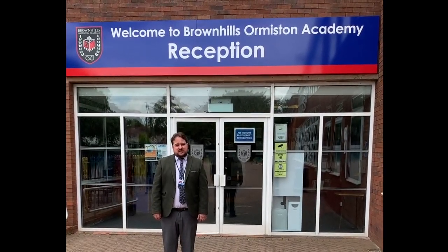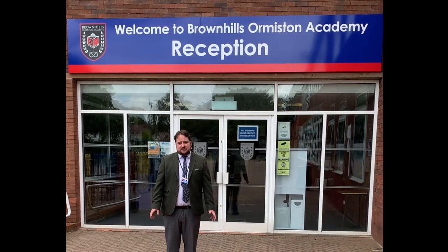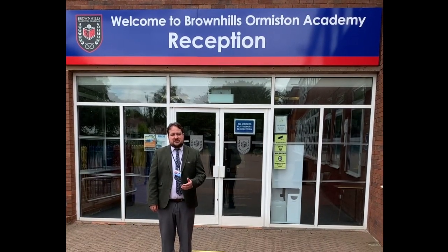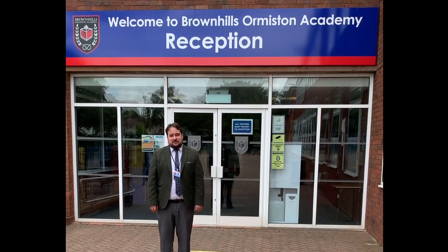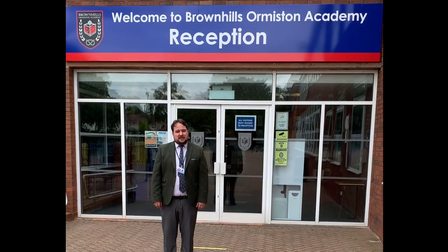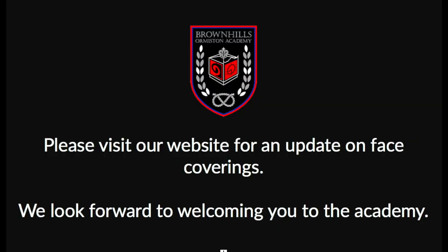By now you should have received our parent handbook in the post. This contains a letter from our Principal Mrs Keenan which details all the arrangements for returning to the Academy in September. For each year group it's slightly different, so make sure that you look through all those details carefully. The parent handbook and the risk assessment are also available on the Academy website. We look forward to seeing you in September and we wish you a healthy and happy summer holiday. Stay safe. Bye bye!